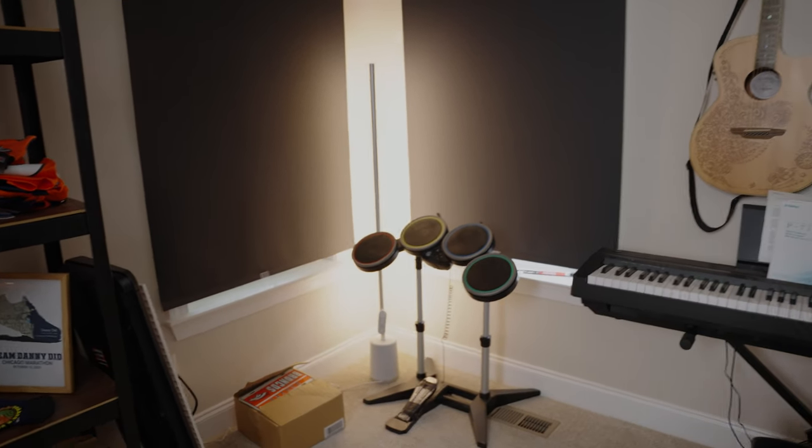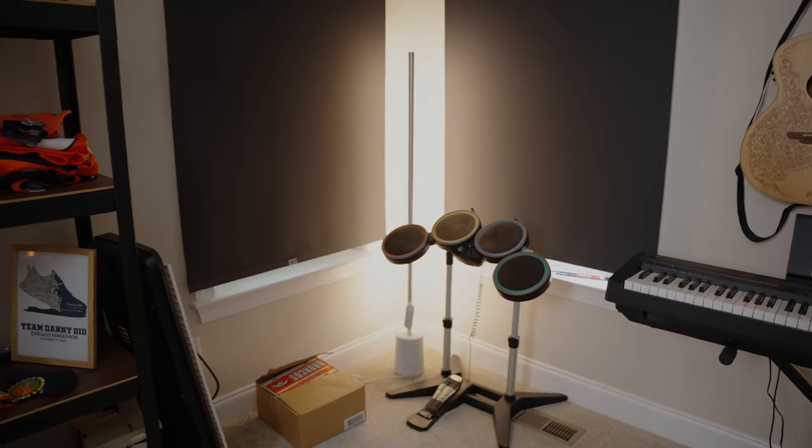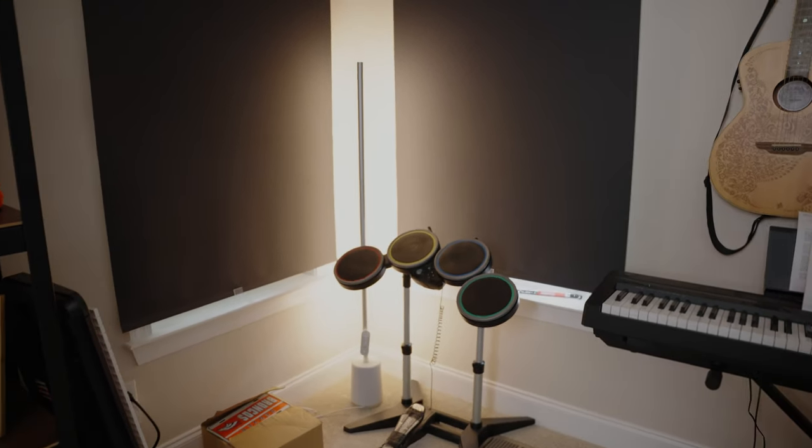And then I have the other Govee floor lamp over here. Nothing special about this corner, but I do have ideas to get like another table or desk and maybe get a 3D printer or something. We'll see.